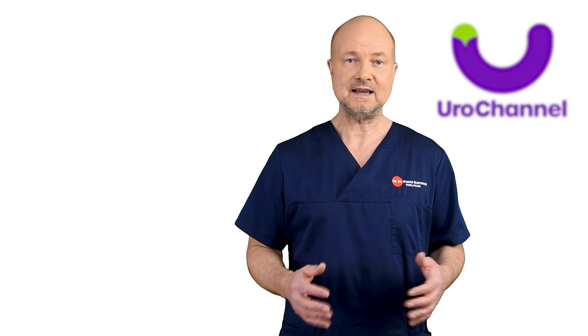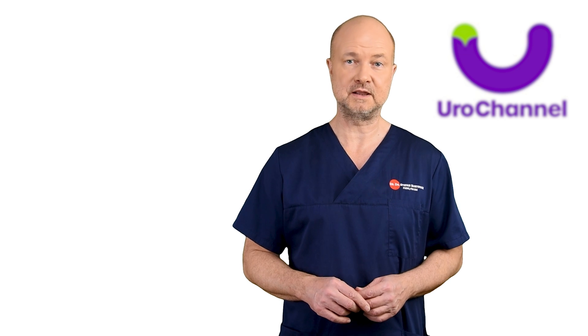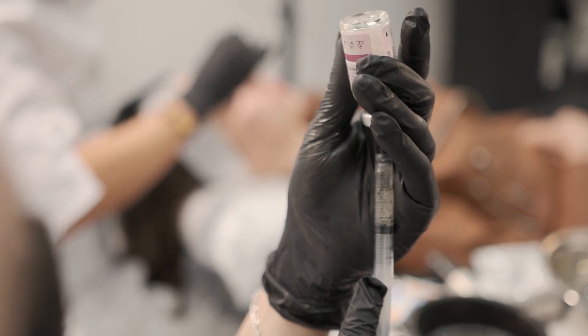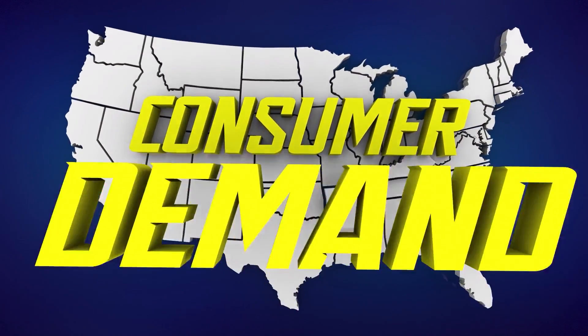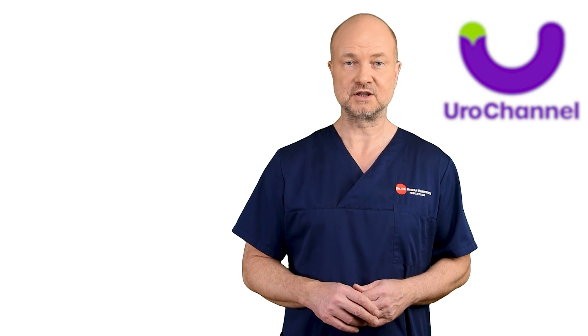In my last upload I covered hyaluronic acid, which I think is the most versatile filler of them all and the one that has the lowest complication rate. Collagen was the standard filler in the US for over two decades — it was approved by the FDA in 1981 and was the only product commercially available in the US for 22 years. This is why many of you still remember collagen.